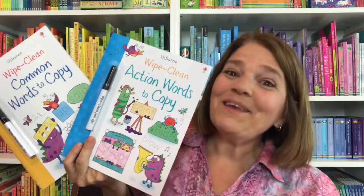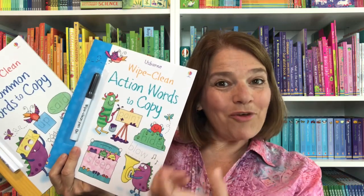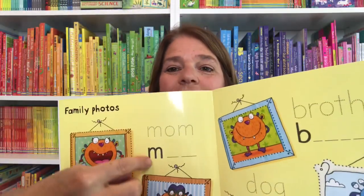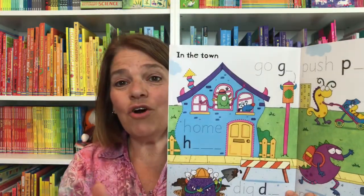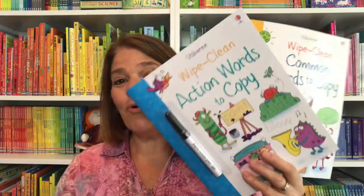Learning to write helps with learning to read. Some children do well with encoding the words that they will also be decoding. This is 'Common Words to Copy' — it gives you words here and space here to write those words. Because it's wipe clean, you can use it over and over again. As kids have fun learning, they'll want to do it more and more.